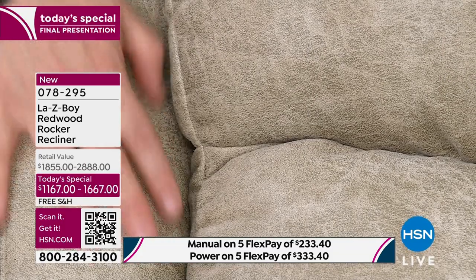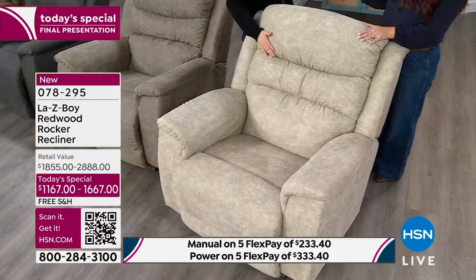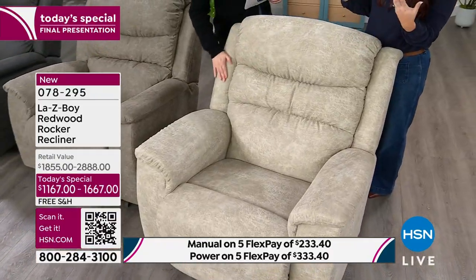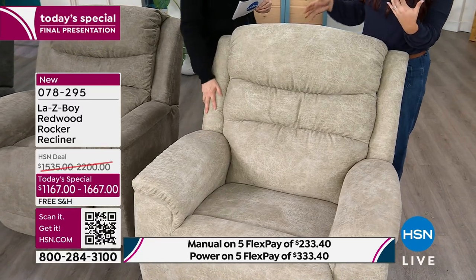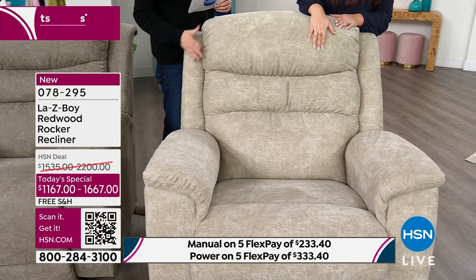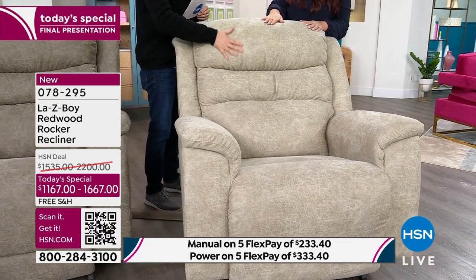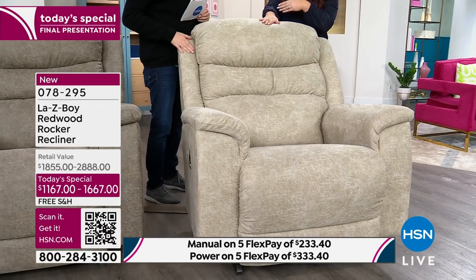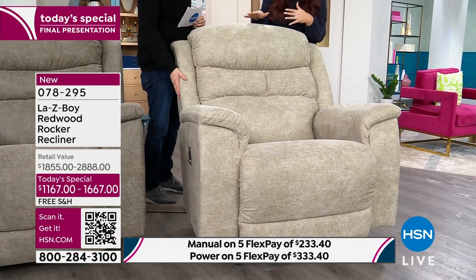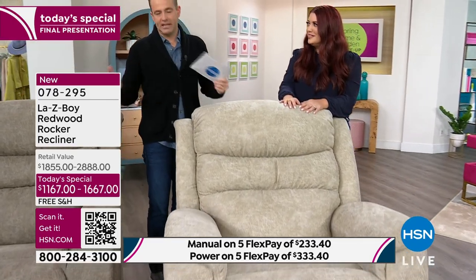This fabric has a more updated look. Everybody knows the recliners that grandpa had — this is not your grandpa's recliner. It's definitely updated, and this fabric is a big part of that. Such a great light neutral option. Again, with the iClean, you don't have to worry about stains no matter what color you get. I really love this one — I encourage you, I don't want you to have to settle. I only have now 14 left in stucco in power.